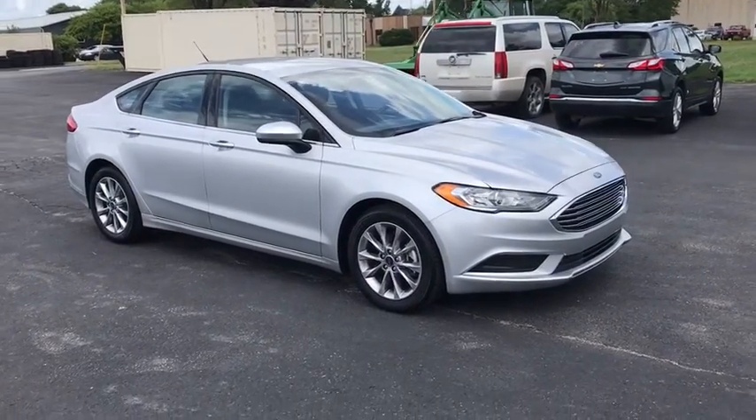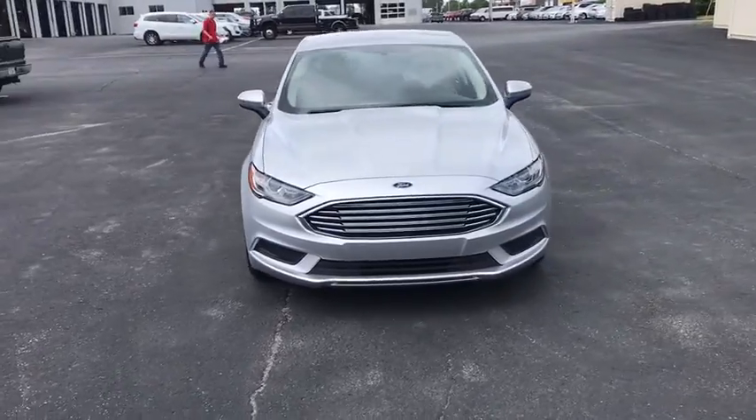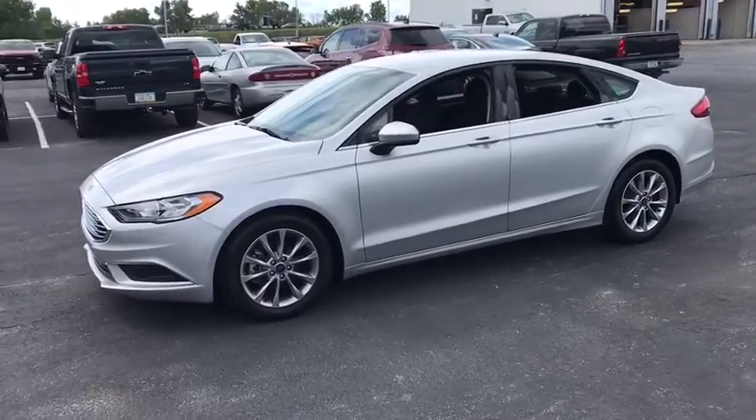Come test drive the 2017 Ford Fusion. You can have both impressive power and great economy in a Fusion. This vehicle has less than 20,000 miles.